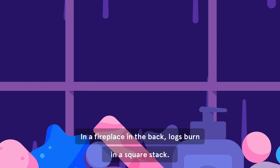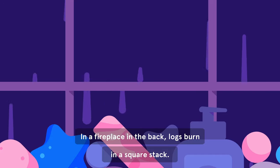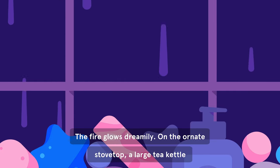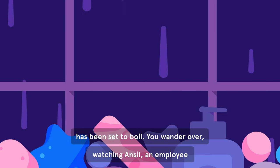In a fireplace in the back, logs burn in a square stack. The fire glows dreamily. On the ornate stovetop, a large tea kettle has been set to boil.